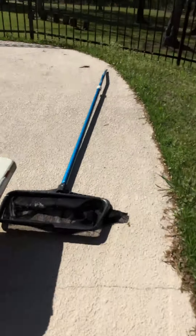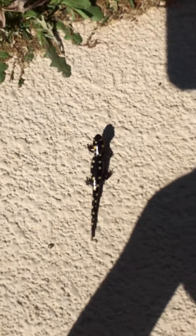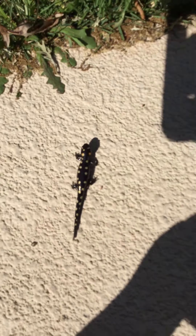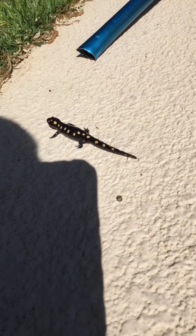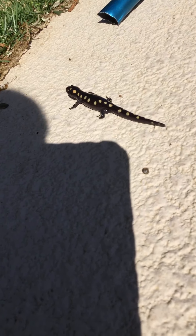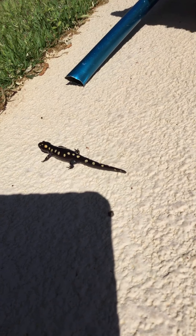It's this little creature — it's walking, it's walking! When we get close to it, we're okay. Little buddy, don't be scared. This is a spotted salamander — it's alive!